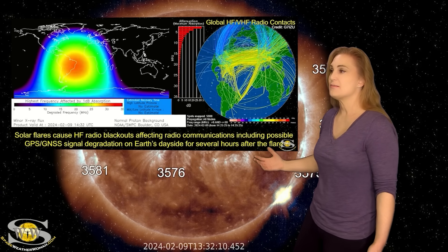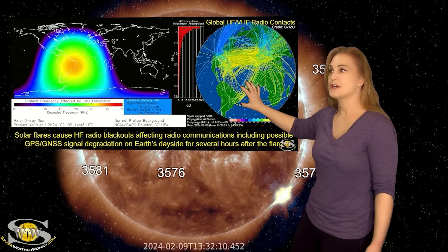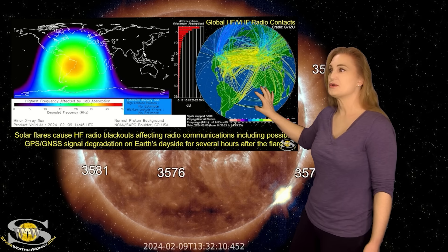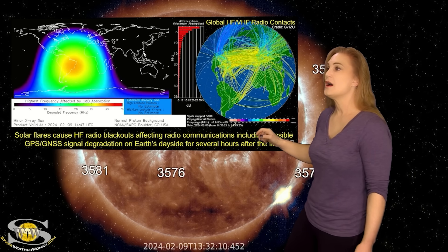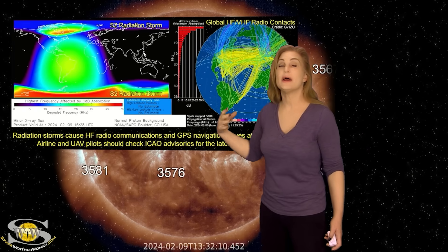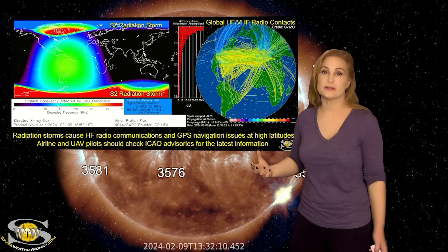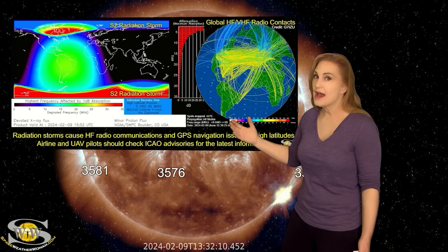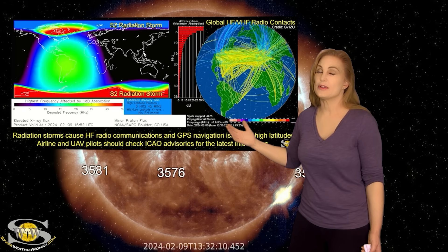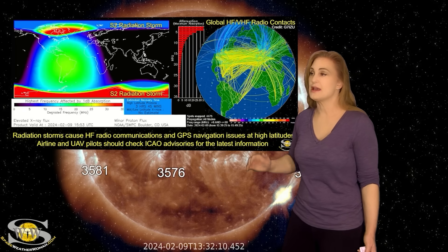This has caused a big issue for amateur radio operators on the day side of Earth, which at the time of this flare was basically across the Atlantic. On top of that, we started getting an S2 level radiation storm. It's continuing to climb as of this posting, so we're going to be having to watch this and deal with it over the next maybe two or three days before things begin to calm down.